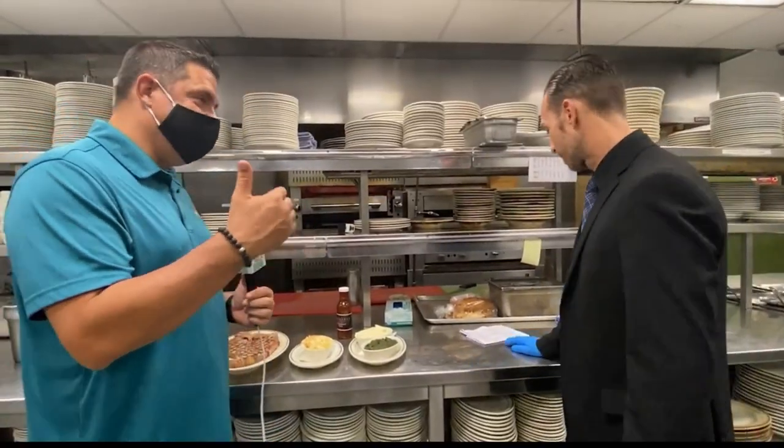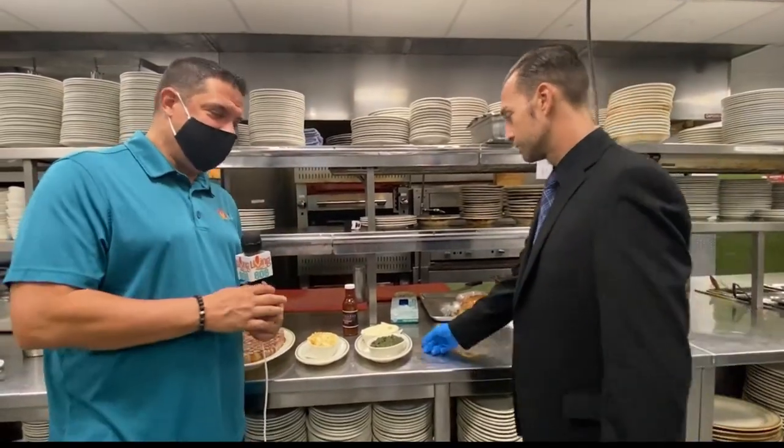We talked about it in the last segment. What are we showing our viewers, what they can get if they come down to Wolfgang's Steakhouse? What do we got?